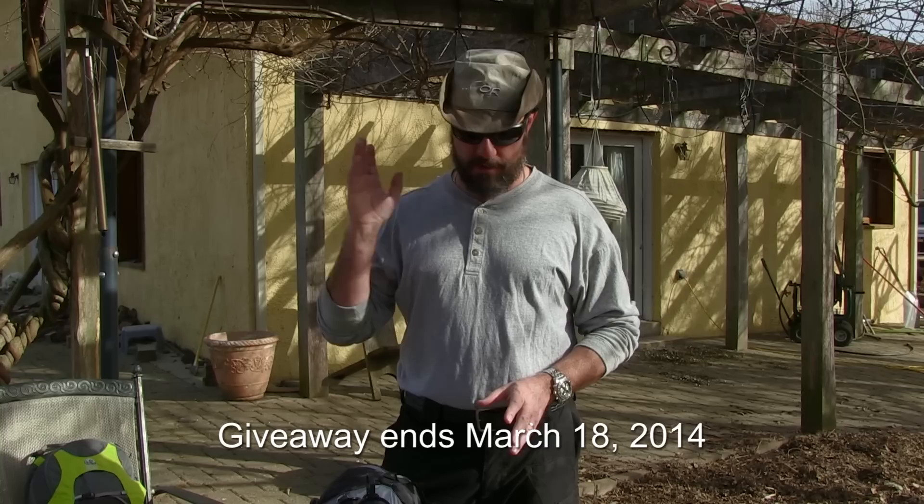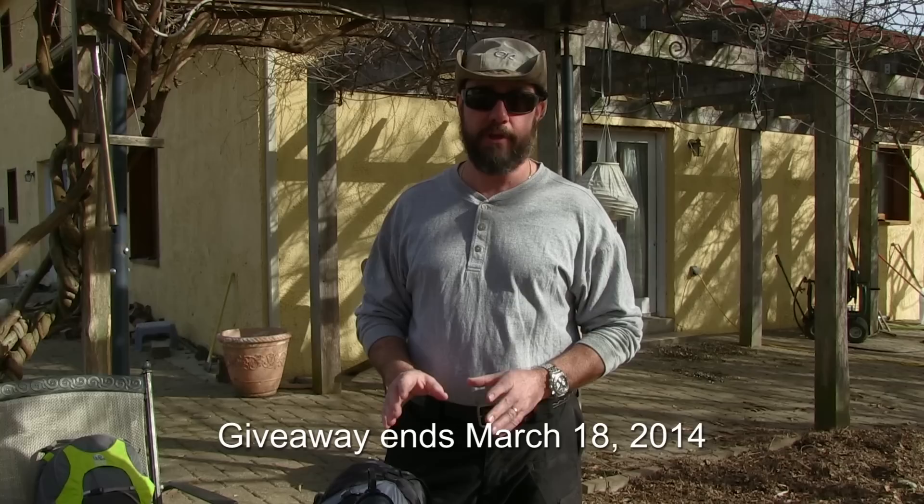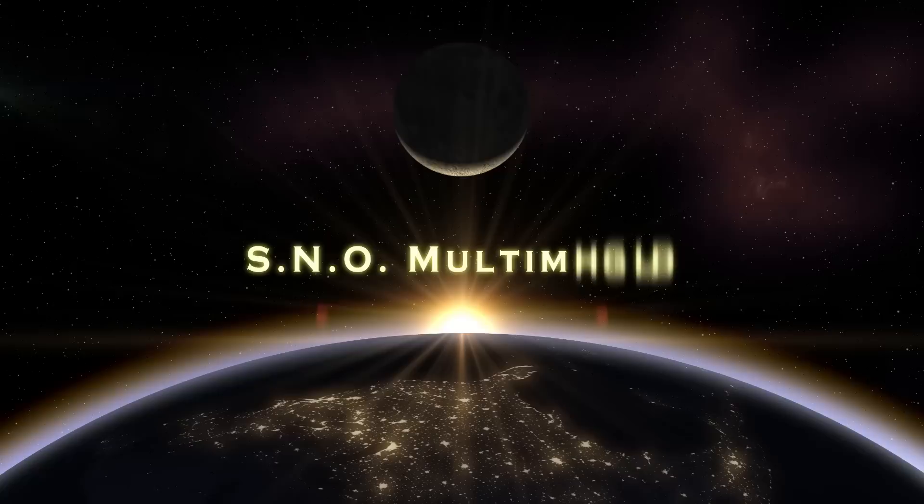I'm really excited about this giveaway because I'm giving away stuff that I personally like and use. I'm sure not going to ruin my reputation by giving away stuff that you folks aren't going to like. I think these represent the best in-class items that you need to have in your survival kit, just like I do.